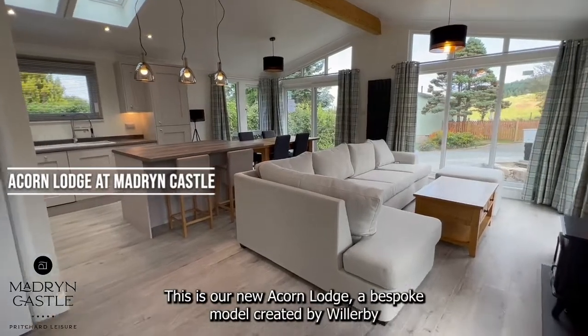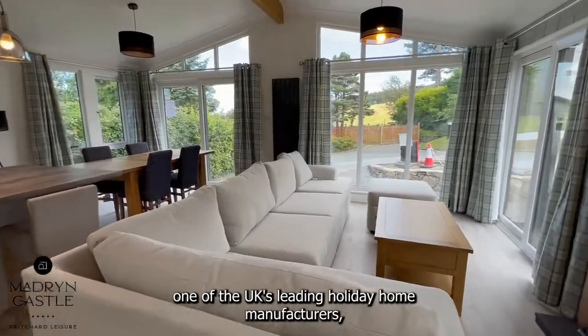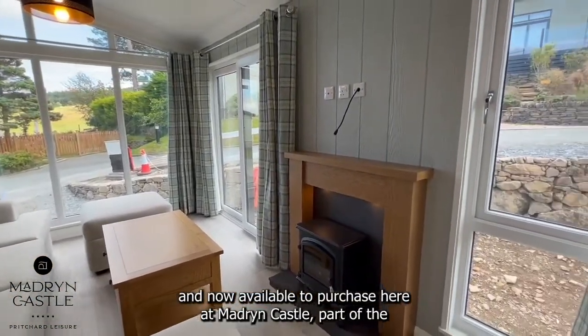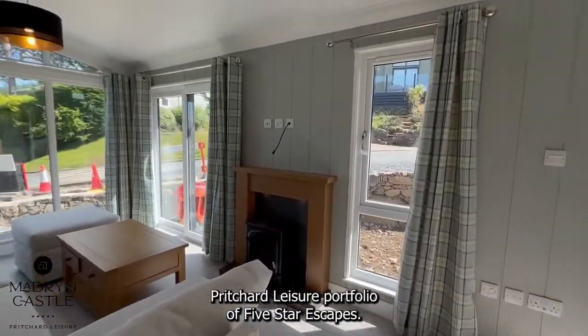This is our new Acorn Lodge, a bespoke model created by Willoughby, one of the UK's leading holiday home manufacturers, and now available to purchase here at Madrim Castle, part of the Pritchard Leisure portfolio of five-star escapes.